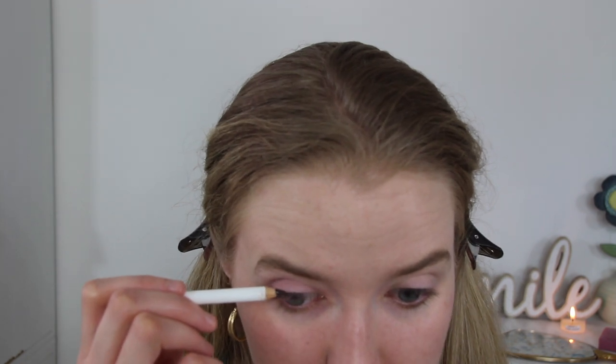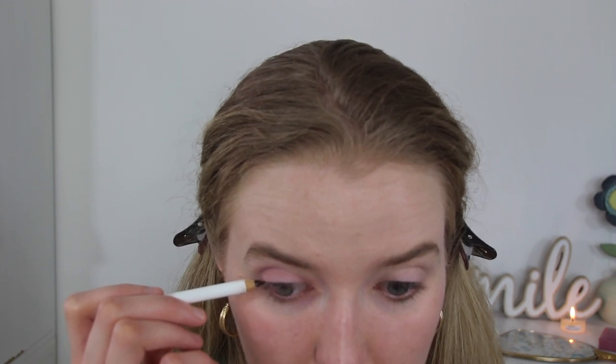Westman Atelier does not have an eyeliner, so I'm just going to use the Kjaer Weis one. I actually have liked their eyeliner — it's $30, which is expensive for just a pencil stick, but it does last a long time. It's a little bit drier and not as creamy, but I found that the drier formulations hold much longer throughout the day than the super creamy ones.